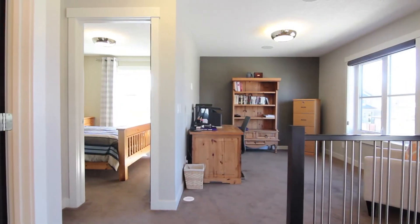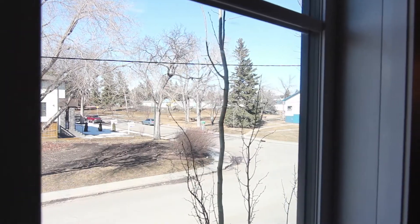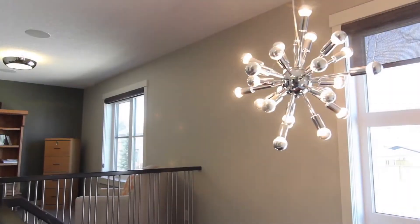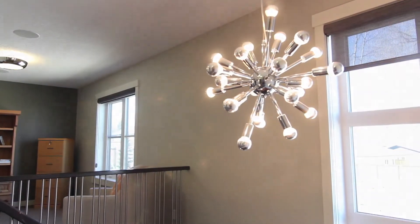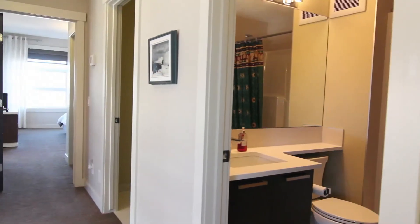The upper bonus room could easily convert to a third bedroom above grade, providing park views and top-quality window coverings throughout. This home has a total of three bedrooms and three and a half baths.